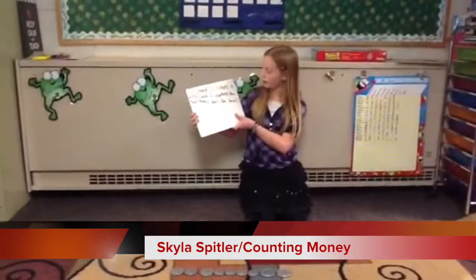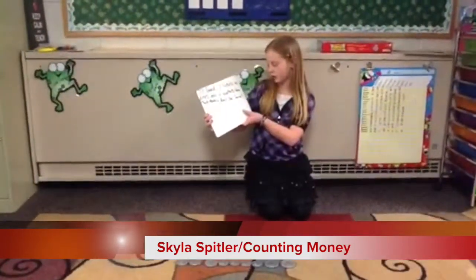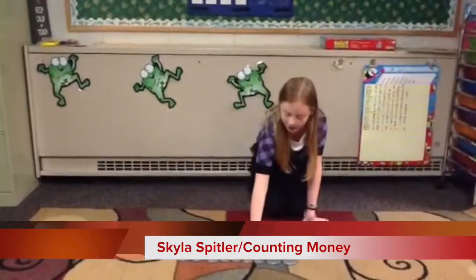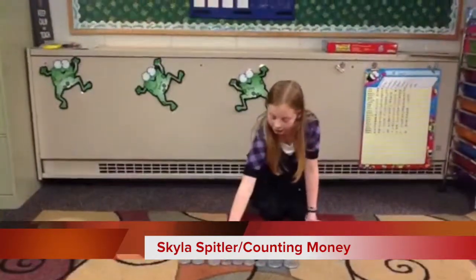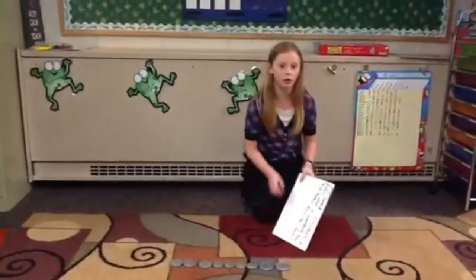Jill saved 3 nickels, 4 dimes, and 2 quarters. How much money does she have? 25, 50, 60, 70, 80, 90, 95, a dollar, a dollar five. She saved a dollar five.